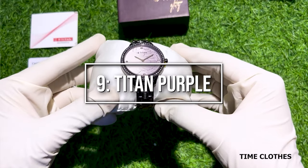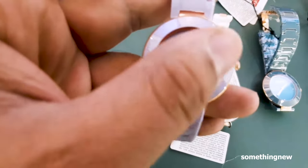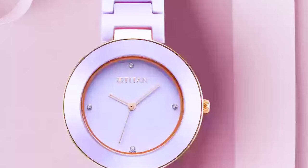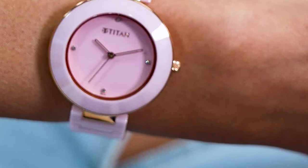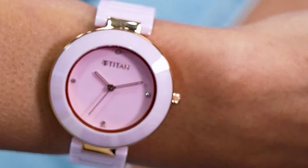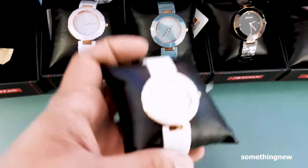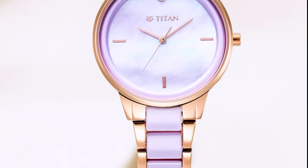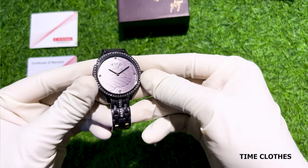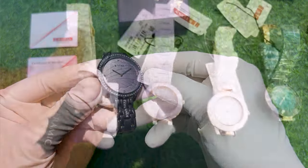Moving along to number 9: Titan Purple. The Titan Purple is a watch that adds a pop of color to your wrist. This timepiece showcases a vibrant and playful design, perfect for those who want to make a fashion statement. The Titan Purple features a stainless steel case with a diameter of 38 millimeters, offering a comfortable and eye-catching presence. The watch showcases a colorful dial with a unique pattern, creating a dynamic and lively look. With its playful aesthetics and reliable performance, the Titan Purple is a top choice for those seeking a durable and affordable watch that stands out from the crowd.